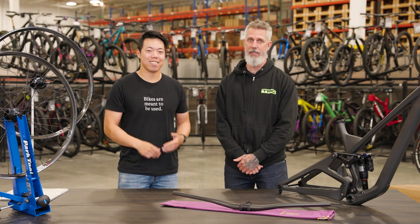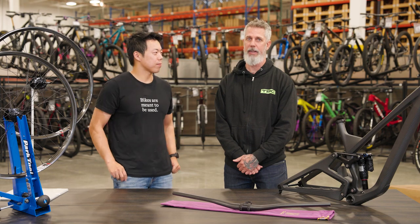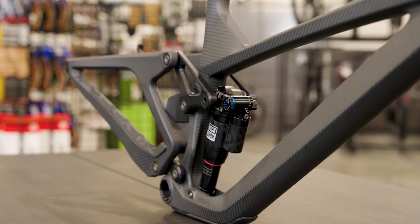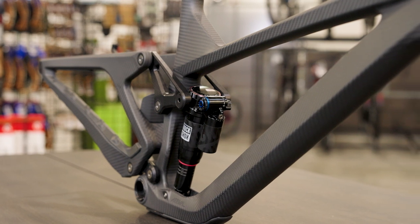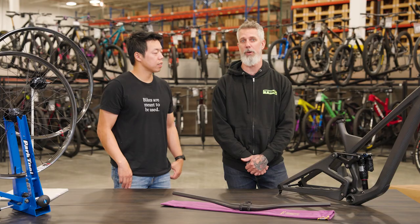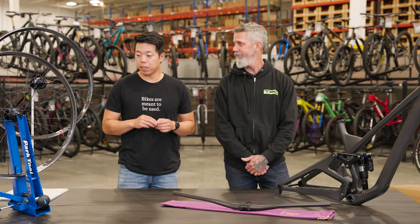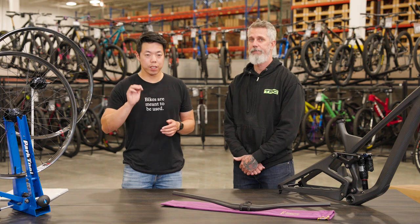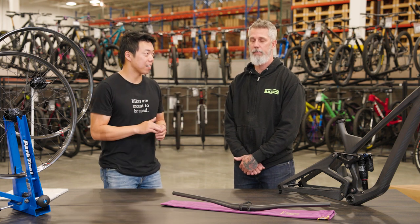I'm excited to have these guys here. We Are One is based out of Kamloops, Canada, and they are building all of this product in-house from design to manufacturing. It's all done and sourced from a 500 square mile radius — really farm-to-table product that we're now carrying here at TPC. Very few companies are making carbon products here in North America, so it's really cool that they're all hand-laid in Canada.